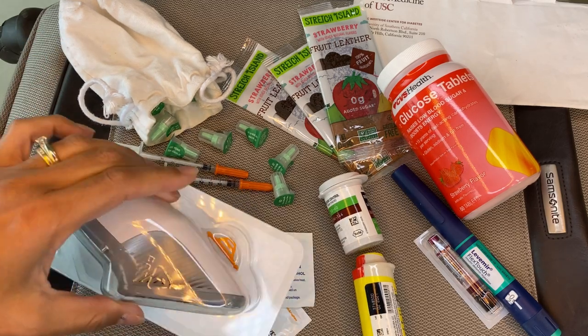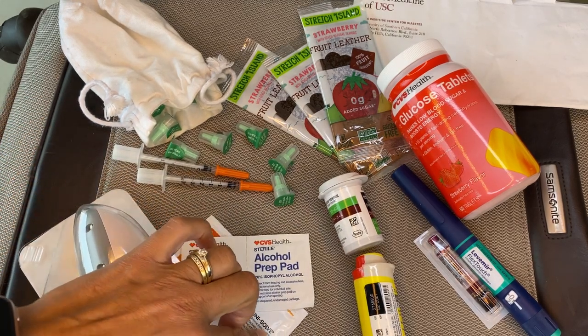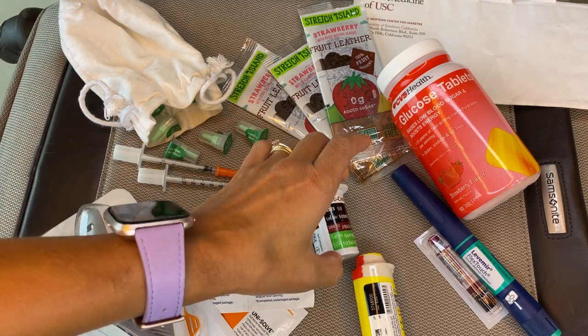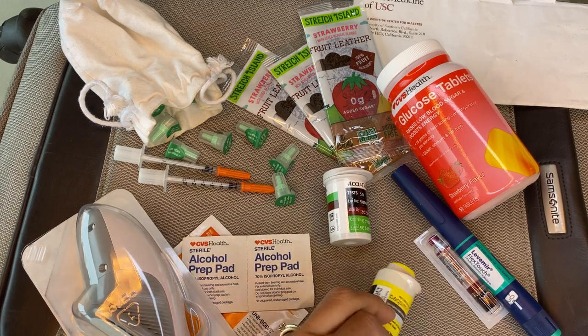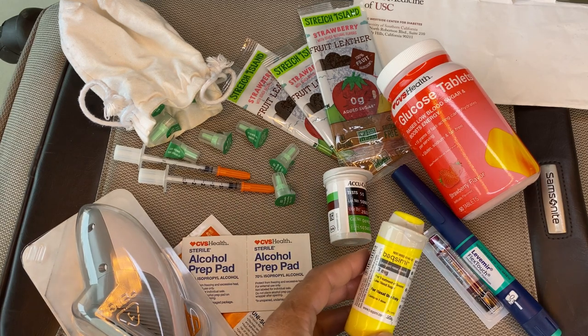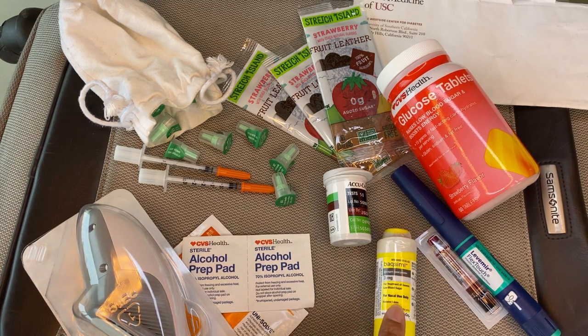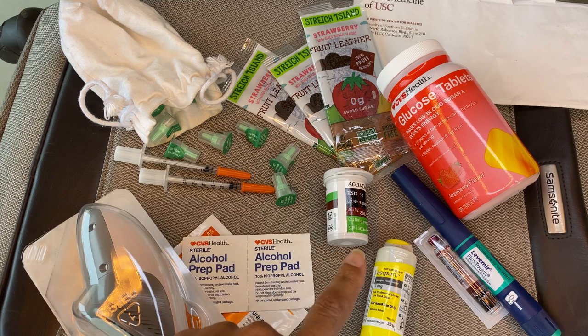I also have my Dexcom — there you go — it's an extra sensor. I have adhesive remover as well as alcohol swabs. I use adhesive remover to get the old sensor off. Then I have my extra test strips — I bring a whole 50 of those. I have my glucagon — this is Baqsimi glucagon, which is a nasal glucagon. My husband asked me to bring that one. I also have a pre-mixed one in a syringe, but since he'll be the one giving it to me if I need it, he asked me to bring that one.